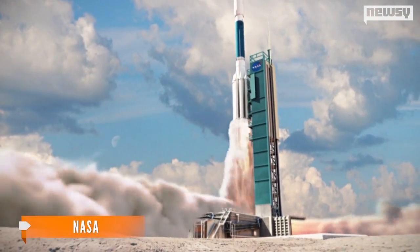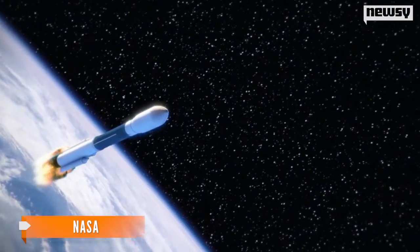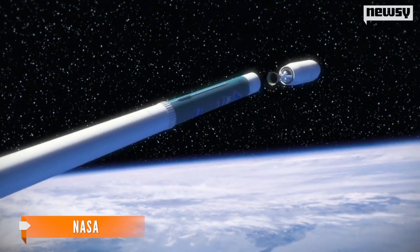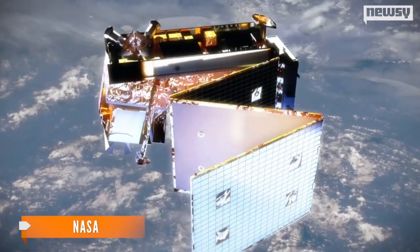Most of us probably have a mental picture of what it's like to put a satellite into orbit — a dedicated rocket launch, stage separation, the slow unfurling of the solar panels. How far we've come.